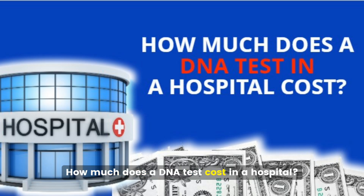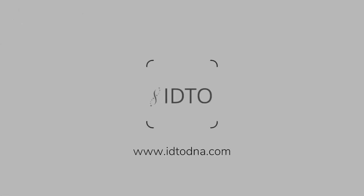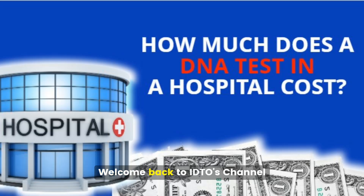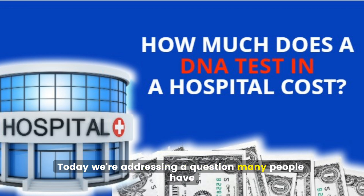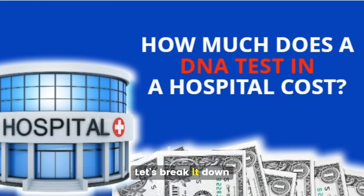How much does a DNA test cost in a hospital? Welcome back to IDTO's channel. Today we're addressing a question many people have: how much does a DNA test cost when done in a hospital? Let's break it down.